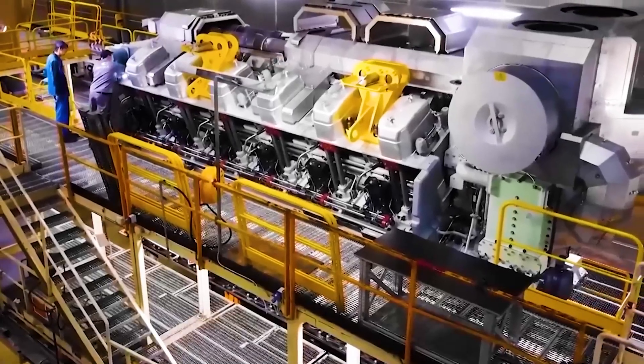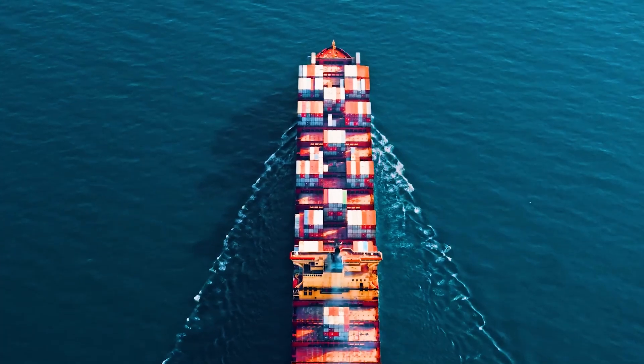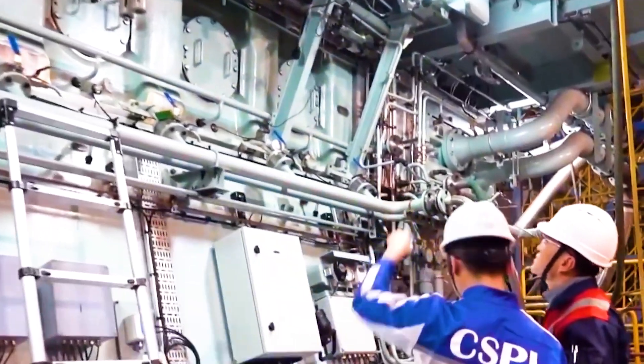So, what is the purpose of such a huge engine? Compared with traditional ship engines, what are its eye-catching advantages?